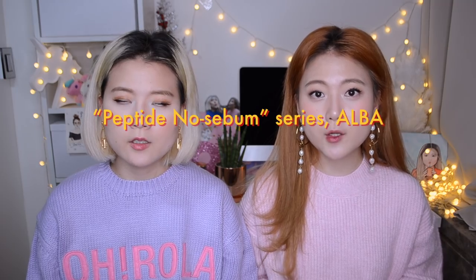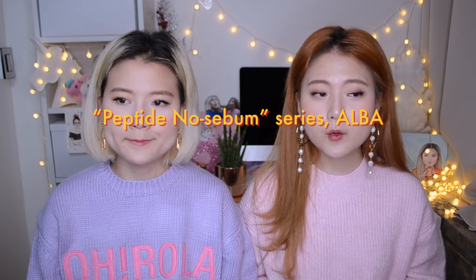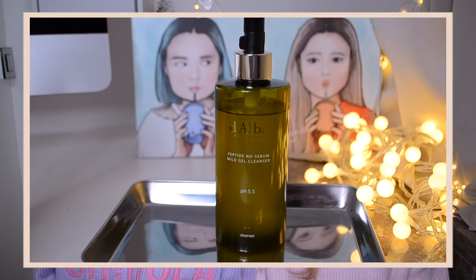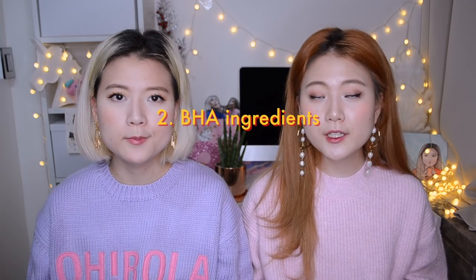When we read about their peptide no sebum series called Alba, we immediately fell in love with the logic behind the series. We're so glad they sent us these products. We become super excited when we see the word oil-free or no sebum on a skincare product. The Alba series contains three products: gel cleanser, balancing toner, and a repair cream. The main ingredients for all these products are antioxidant-rich white truffles, which are very effective for anti-aging; a BHA ingredient that has mild antibacterial effect and is great for removing dead skins and sebum; and a low molecular peptide that is effective for skin hydration and elasticity.